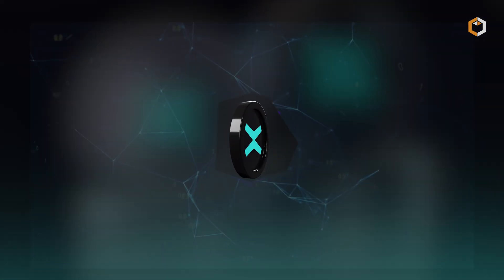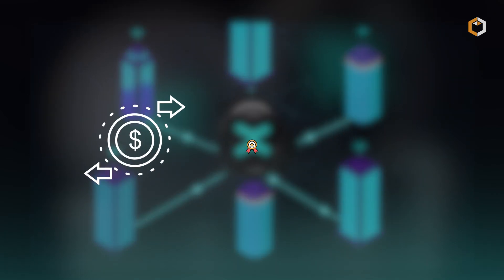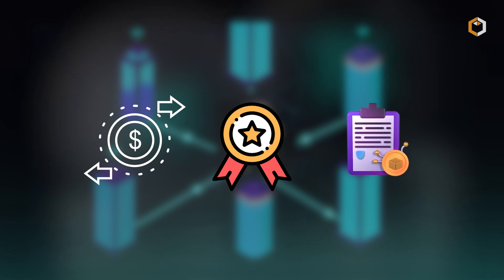eGold, MultiverseX's native token, plays a key role in maintaining its network and helps send assets, reward network contributors, and run smart contracts.